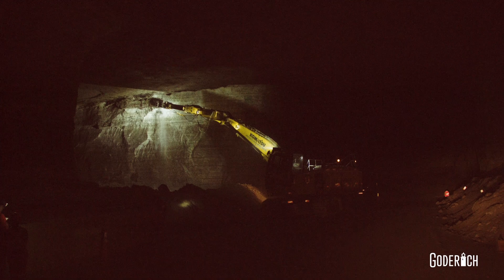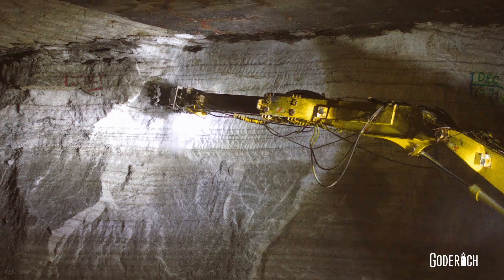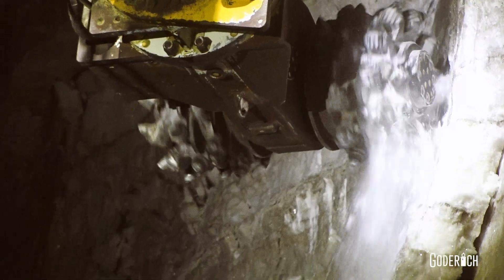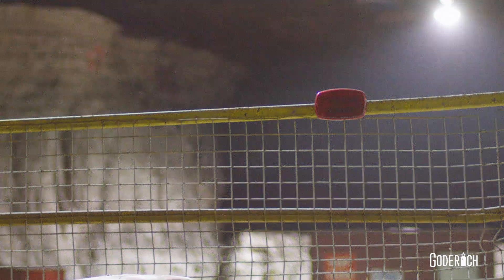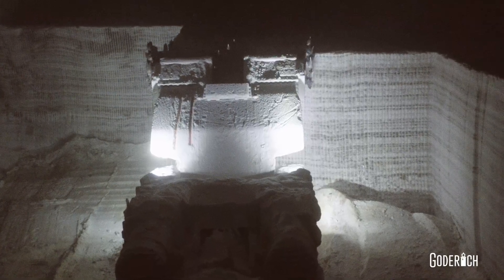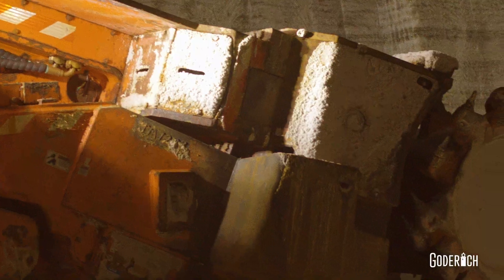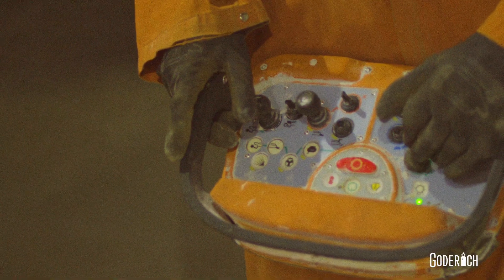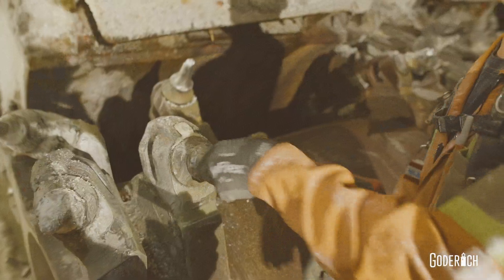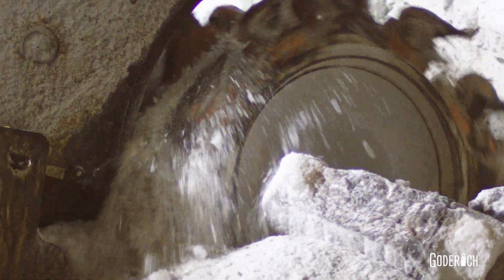The ground control team oversees all scaling activities to mitigate any dangers. Areas requiring scaling will use large scaling machines, hand tools, and even explosives to alleviate any risks. Then, following the engineered plans, the miners begin the cutting process of the walls and ceilings. This is done by a machine called the continuous miner, a remote-controlled 50-foot-long machine that uses metal teeth attached to the cutting drum to cut through the layers of rock and salt.